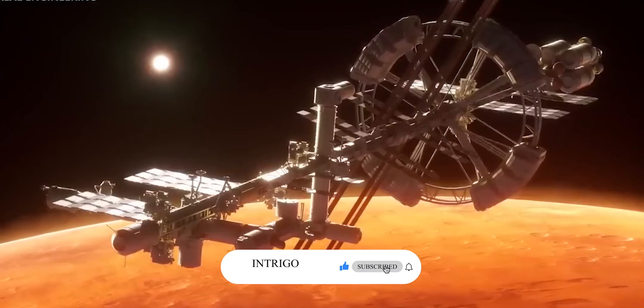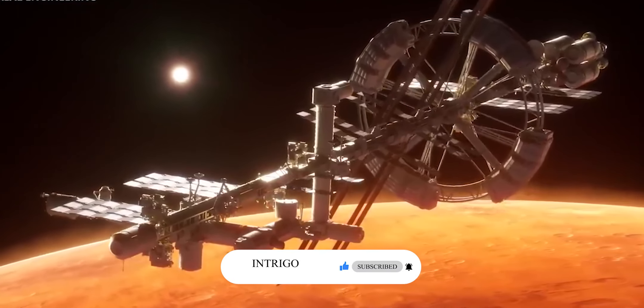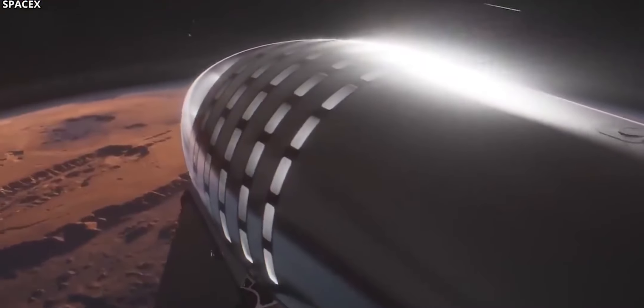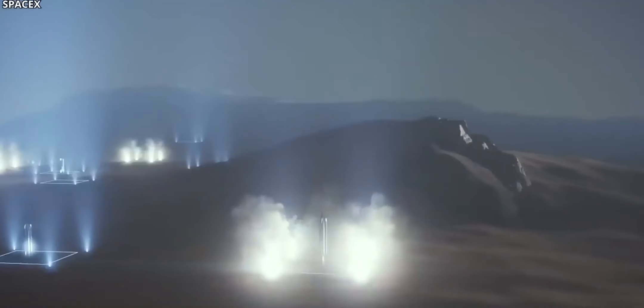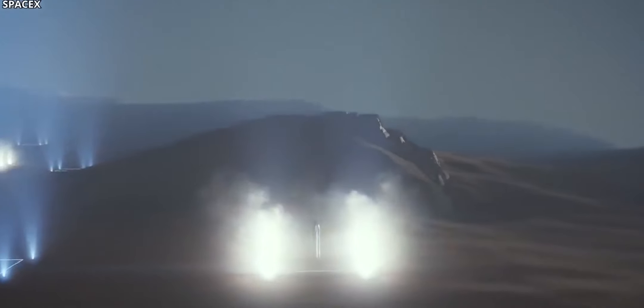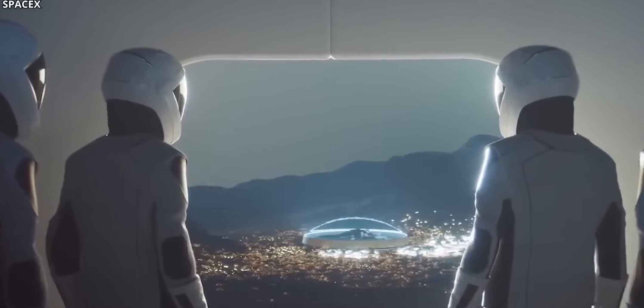Let us know what you think of nuclear-powered spacecraft in the comment section below. If you liked this video, hit the like button and send us your thoughts in the comments. Be sure to subscribe for more. Thanks for watching.